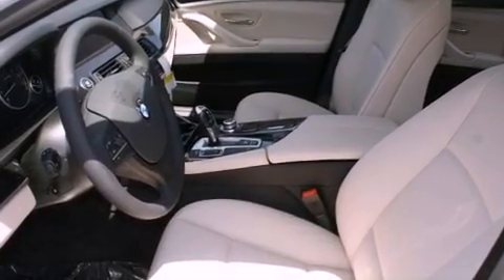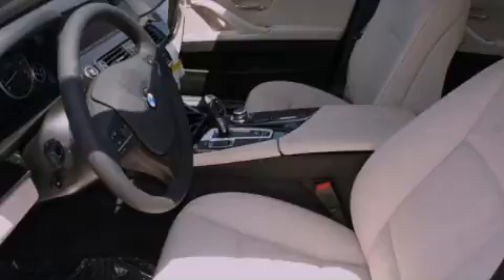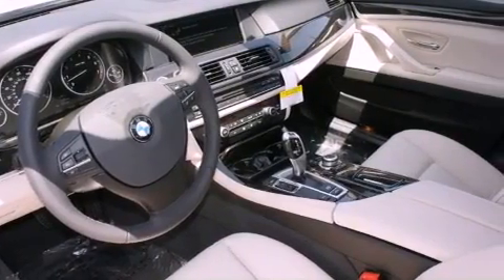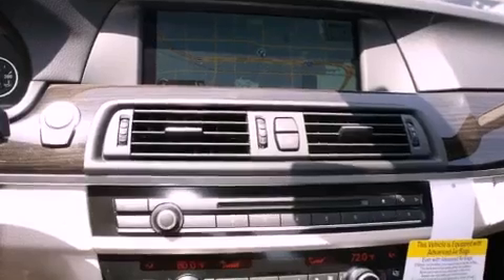All of the following features are included: the premium package, a rear-view camera, high-intensity headlights, a leather-wrapped steering wheel, and traction control.